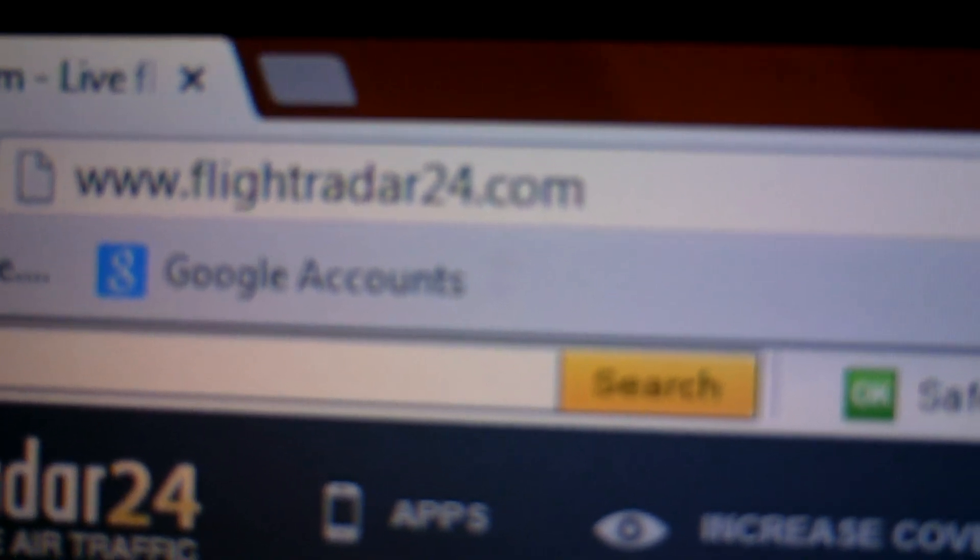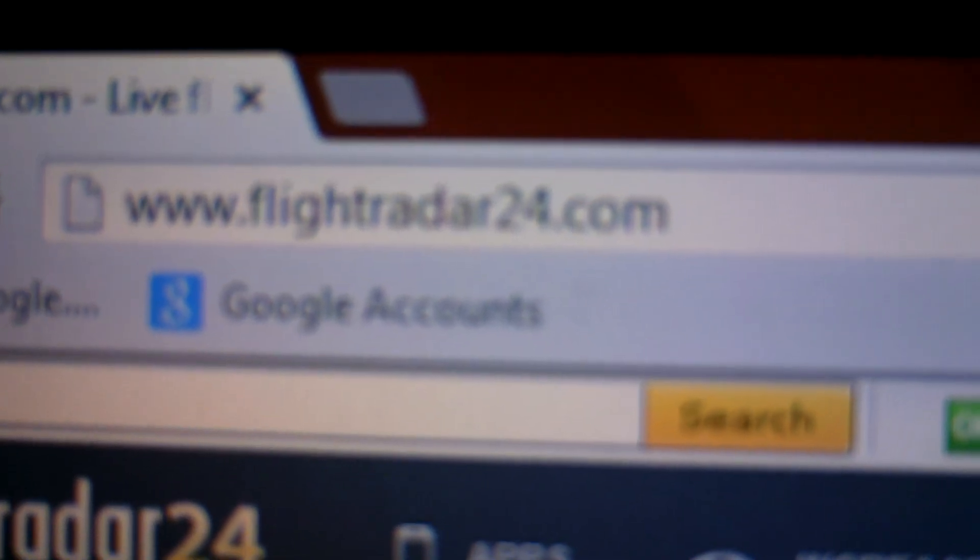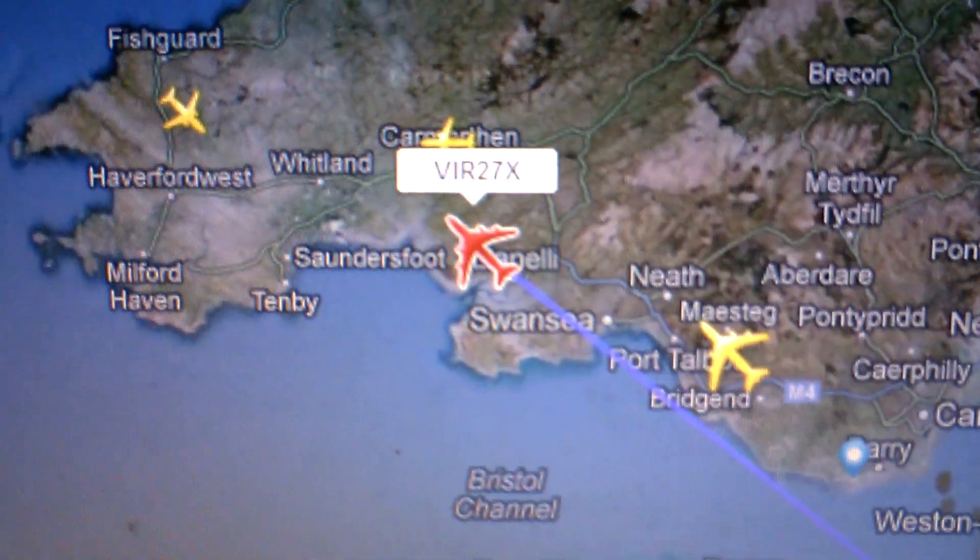Hello YouTube. It's just a quick video on tracking my sister going out to America today on a flight from Gatwick on www.flightradar24.com. And that's our flight there, just left Gatwick.